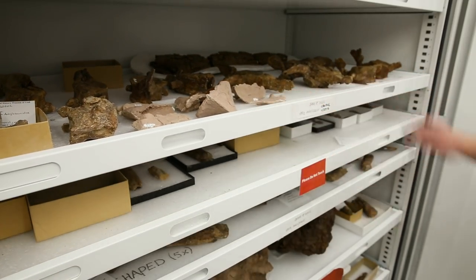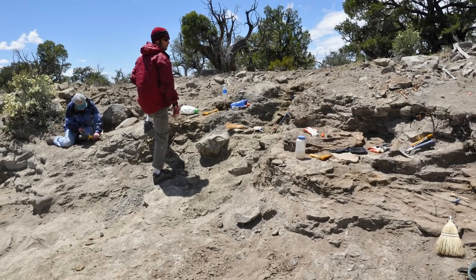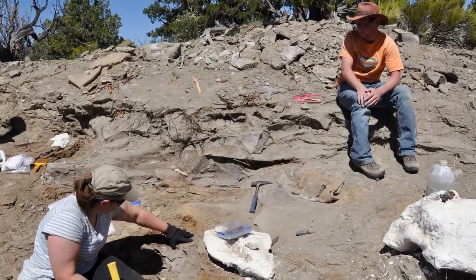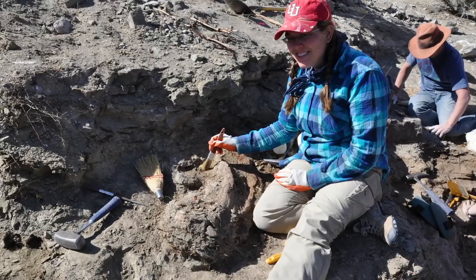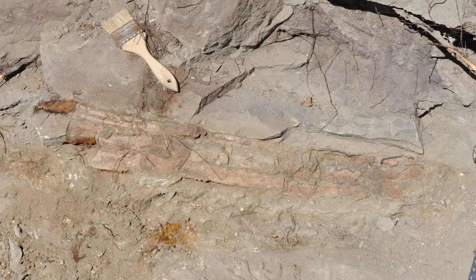This specimen was discovered at a site found by BLM paleontologist Scott Richardson. The Kaiparowits Formation is really special not only because of the abundance of fossils we find and the diversity of different species, but almost every species of dinosaur we find there is something new that hasn't been found anywhere else on earth.